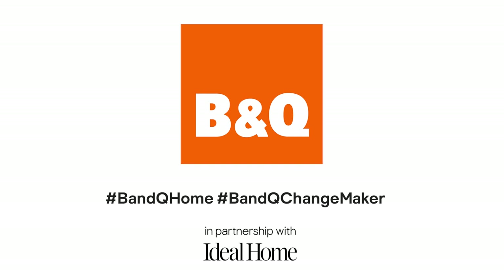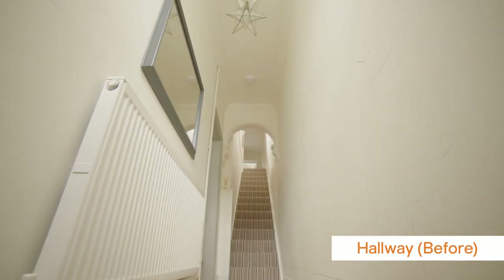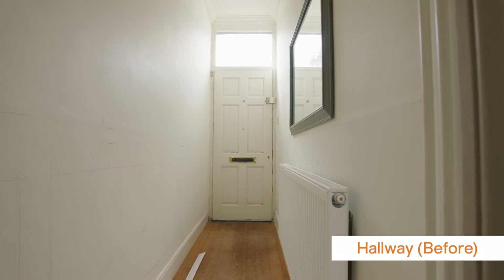Hi, I'm Sarah from Peas in My Pod, and I'm a B&Q changemaker. The room I'm going to change is the hallway. It's the first room that you walk into, and it's just really bland and boring.